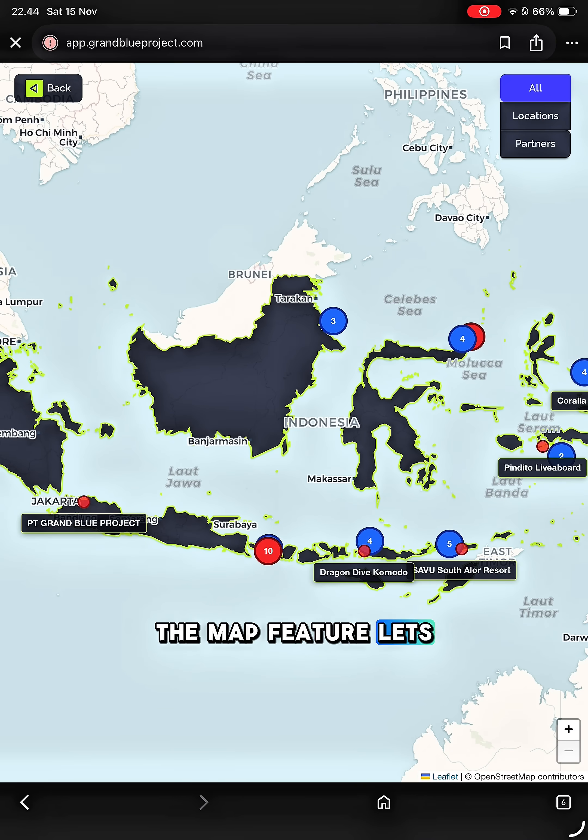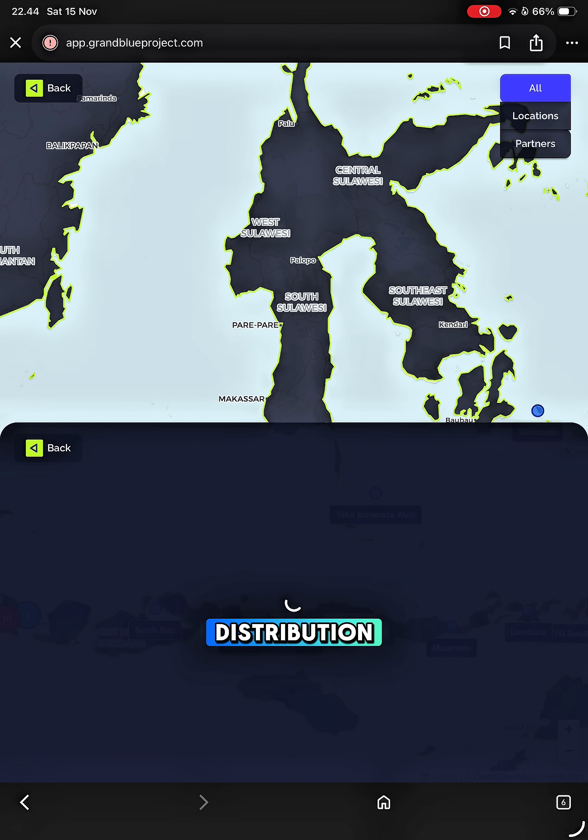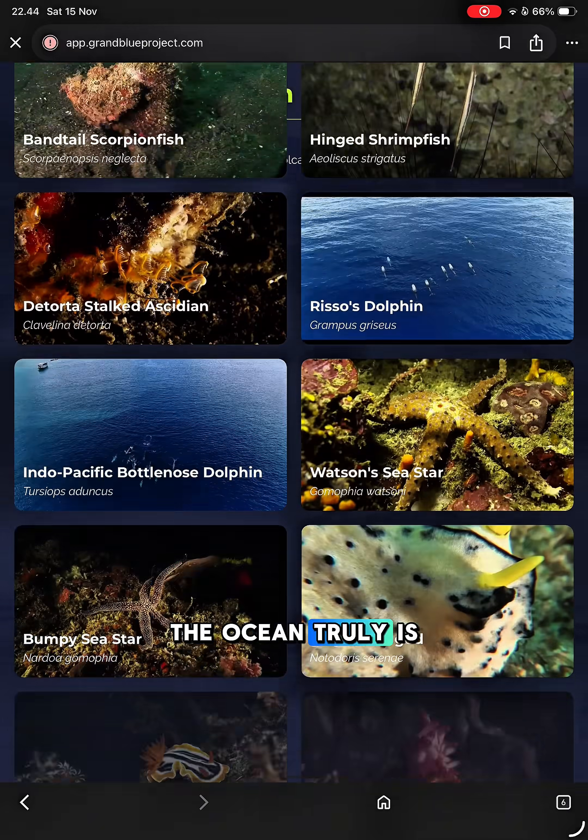The map feature lets you see where different marine species can be found around the world. It helps you understand distribution, habitats, and how diverse the ocean truly is.